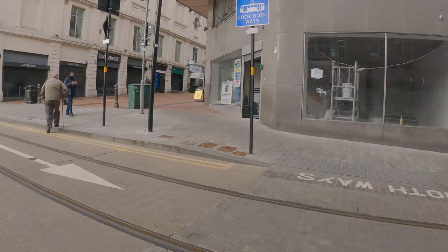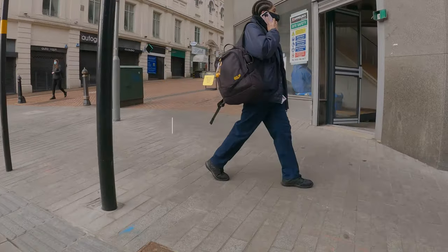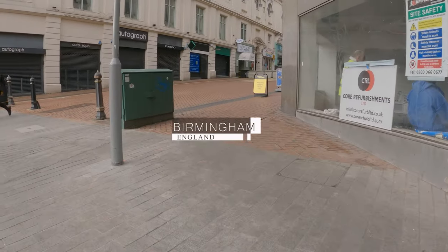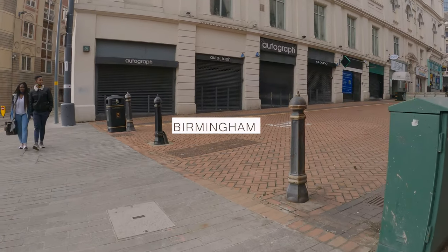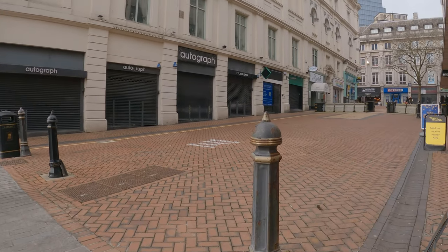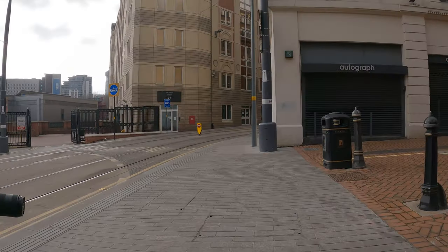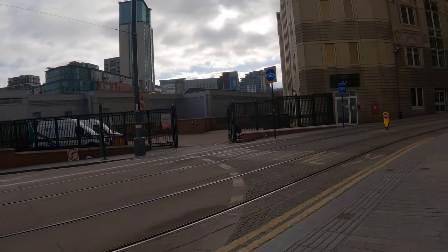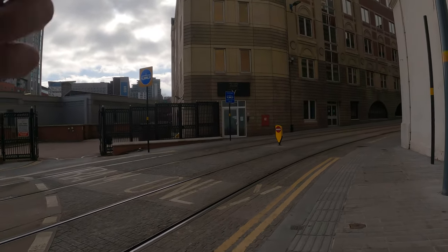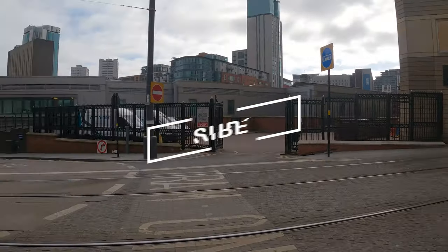Hey guys, today I'm coming to you from the streets of Birmingham. This is one of the biggest cities in the UK. You can probably tell from my accent that this is just a stone's throw away from me. I rarely come here to do street photography, which you might think is strange, but I don't like it when it's really busy — that's not my comfort zone when I'm out shooting. I like it when it's a bit quieter, and right now it's perfect.